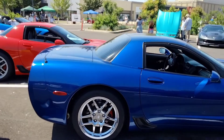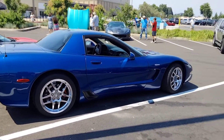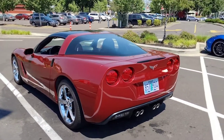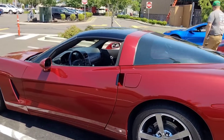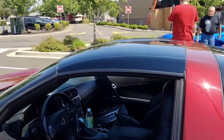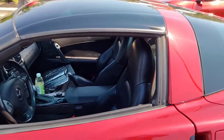Just got it all polished up for the show. This C6 belongs to somebody in our group — it's an amazing shape.